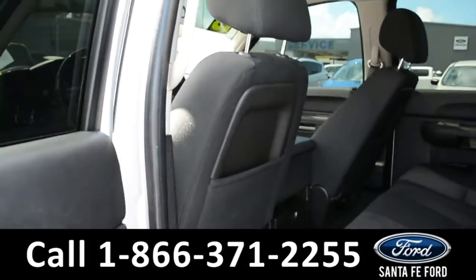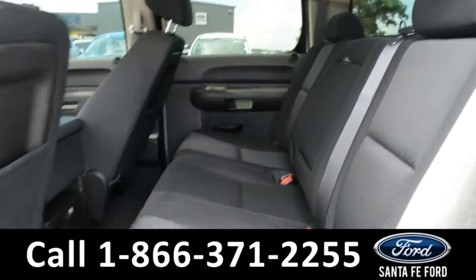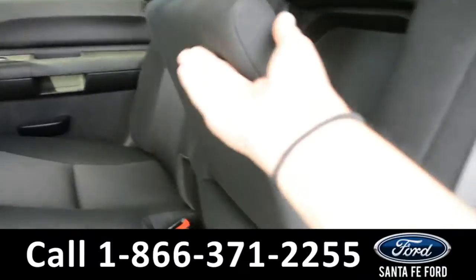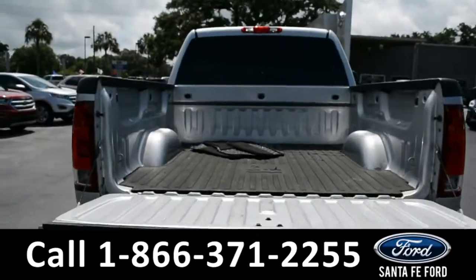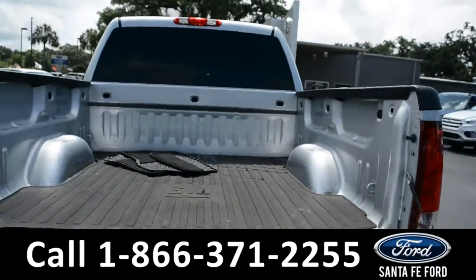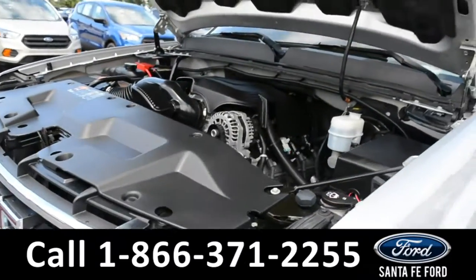Here's a quick overview of the back row. This middle seat does flip down into an armrest and two cupholders. Here's a look at the bed of the truck. Under the hood is a 5.3 liter V8 engine.